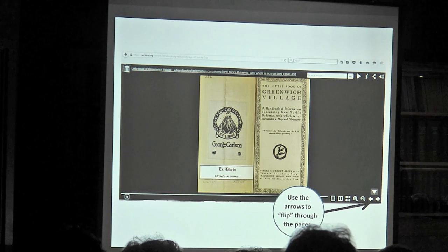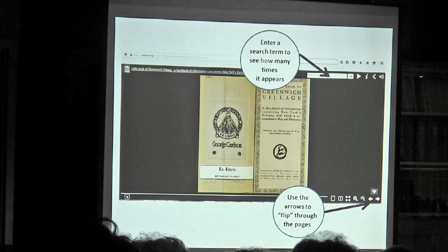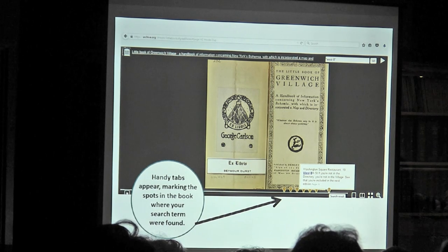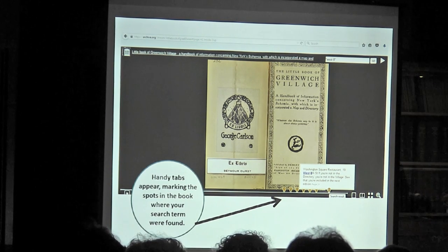For the most part you can download everything unless there's a copyright issue from the institution. You can also search within that book — it's not perfect but it's a great little tool. It will pull up little bookmarks wherever your search term has appeared, and if you click on one it gives you a little synopsis so you can decide whether to look at it. In this instance it was intriguing — it pulled up a description of a restaurant.